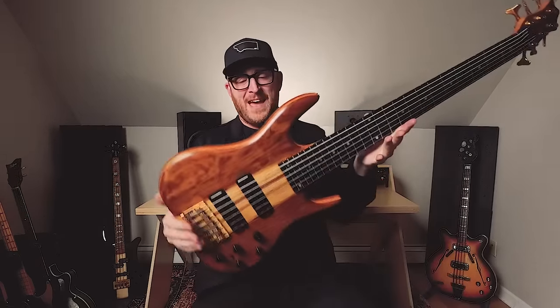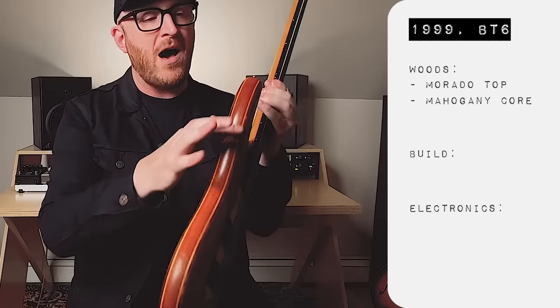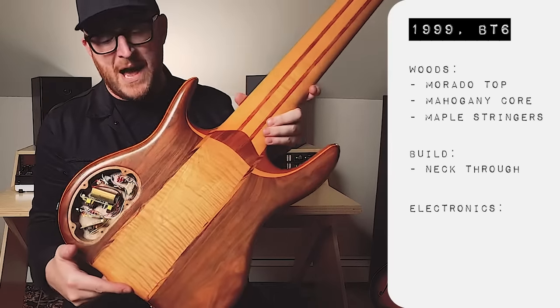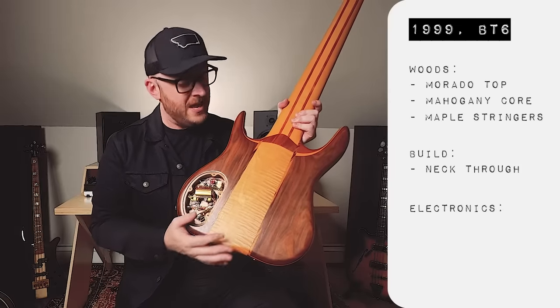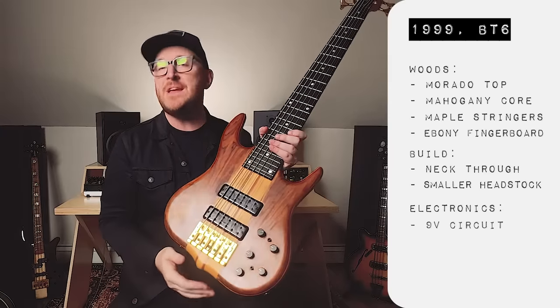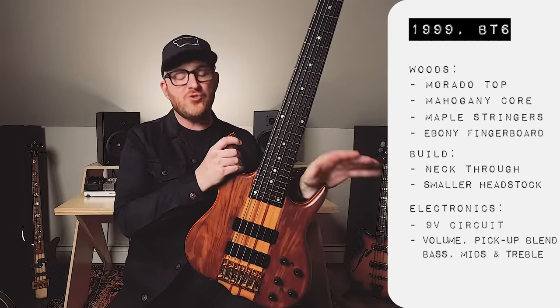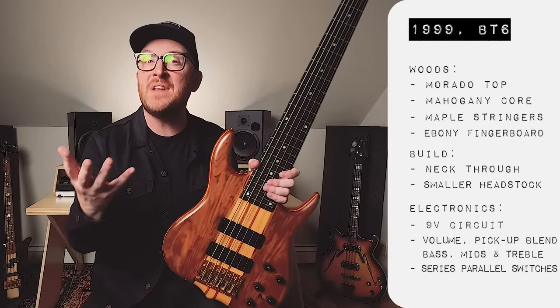The woods are actually very different, and I thought it would be so interesting just to compare these two. Scott's bass has a top made out of Murado, I believe, a mahogany core, and beautiful maple stringers — neck-through body construction. It has the original 9-volt circuit, a smaller headstock, and an ebony fingerboard. In terms of electronics, the basses are nearly identical, having volume, pickup blend, bass, mid, and treble. But Scott's has two switches, which I believe are series/parallel switches — I'll leave them in parallel, which is the standard Ken Smith configuration.